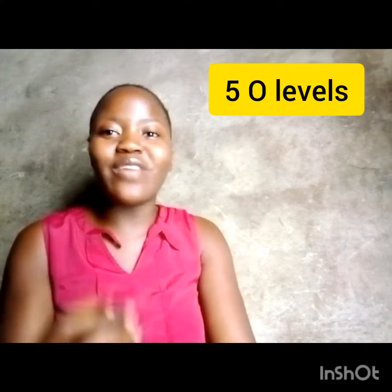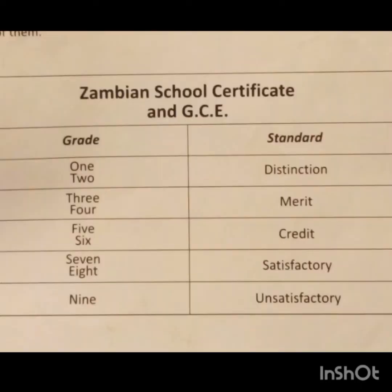Your Grade 12 certificates or five O-levels should be at five credits or better — I repeat, five credits or better. I'll put a picture on screen to show you exactly what I mean. You can see the merits, distinctions and so on. You need to have that.